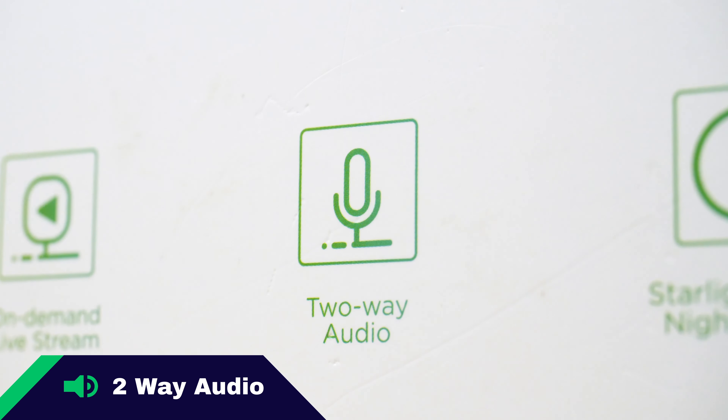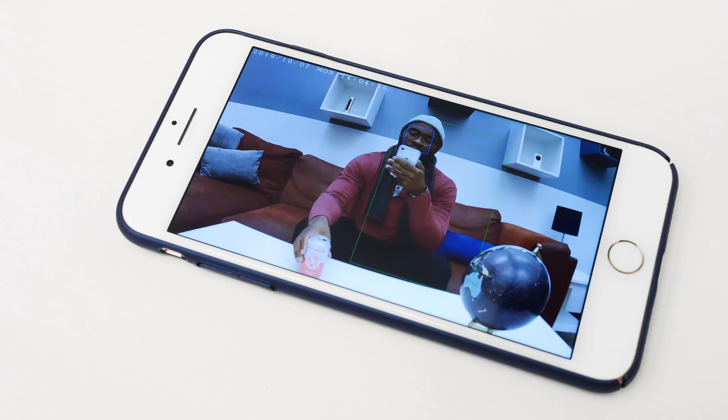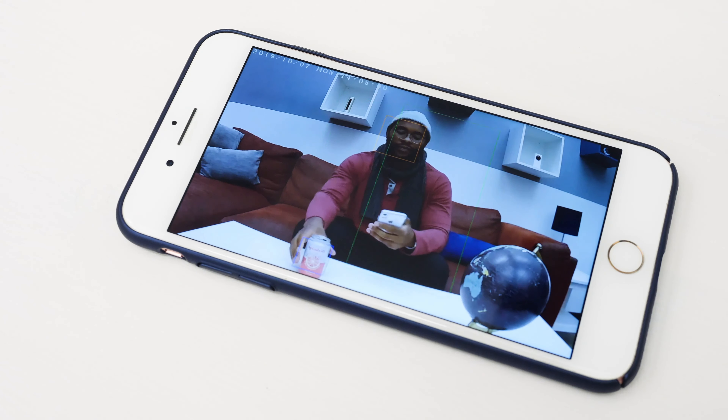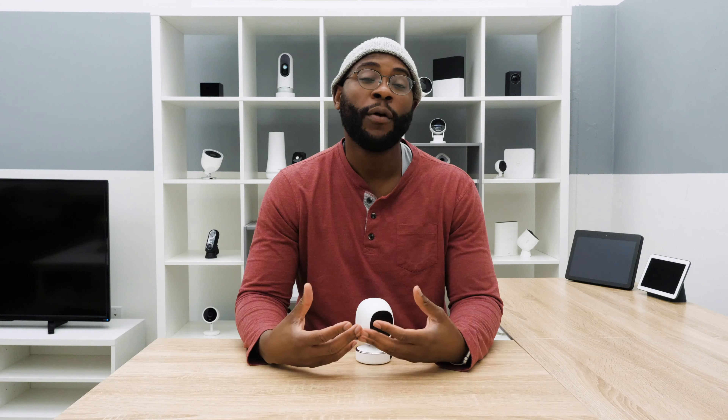Two-way audio is a Security Baron necessary feature. You want to be able to have a conversation with whoever is in the space of your camera. It comes equipped with a speaker and microphone. In our experience, we had a nice, clear conversation. It does seem to have pretty loud ambient noise and doesn't incorporate noise cancellation features, but generally speaking, you can still have a nice conversation. For two-way audio with the SimCam AI, we give it full marks.